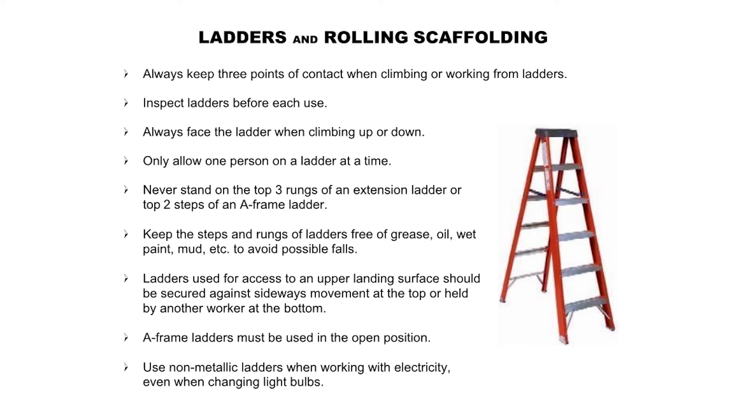Ladders and rolling scaffolding: Always keep three points of contact when climbing or working from ladders. Inspect ladders before each use. Always face the ladder when climbing up or down. Only allow one person on a ladder at a time. Never stand on the top three rungs of an extension ladder or top two steps of an A-frame ladder. Keep the steps and rungs of ladders free of grease, oil, wet paint, mud, etc. to avoid possible falls. Ladders used for access to an upper landing surface should be secured against sideways movement at the top or held by another worker at the bottom. A-frame ladders must be used in the open position. Use non-metallic ladders when working with electricity, even when changing light bulbs.